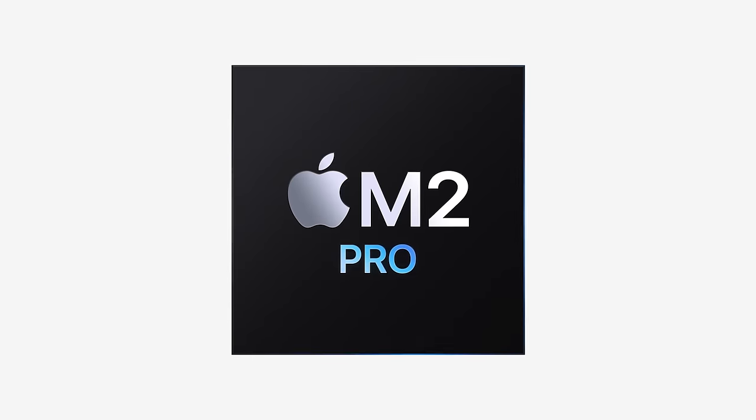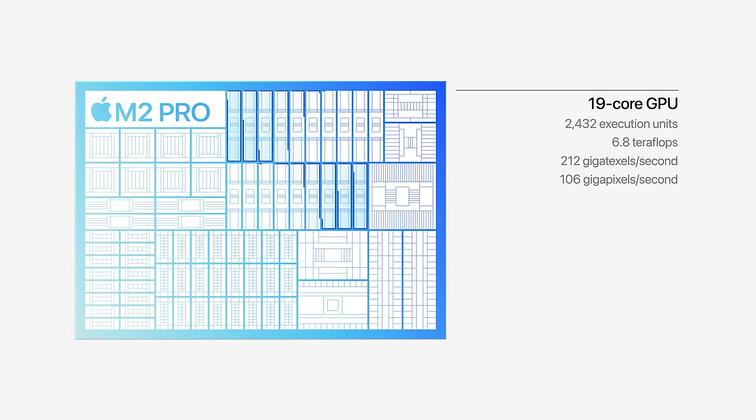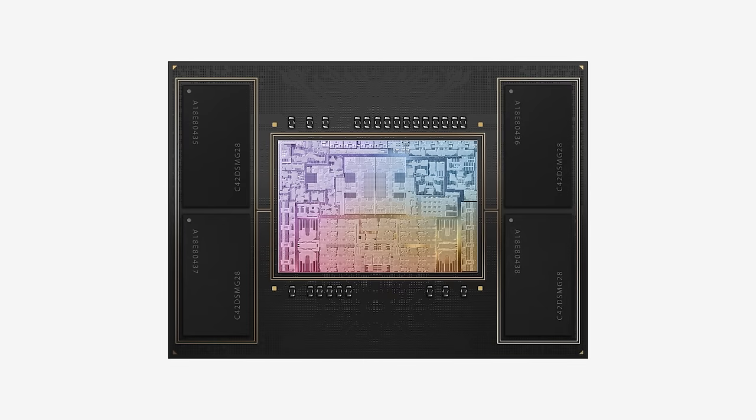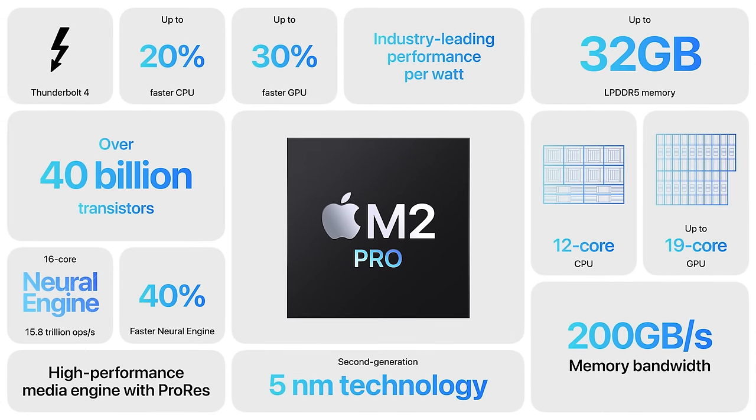Let's do a quick breakdown. Starting with the M2 Pro chip — this is a 12-core CPU, that's two more CPU cores than the M1 Pro, with up to a 19-core GPU compared to the M1 Pro's 16-core GPU. You're also getting up to 32 gigs of unified memory and 200 gigabytes per second of memory bandwidth, both of which stay the same as the previous generation.